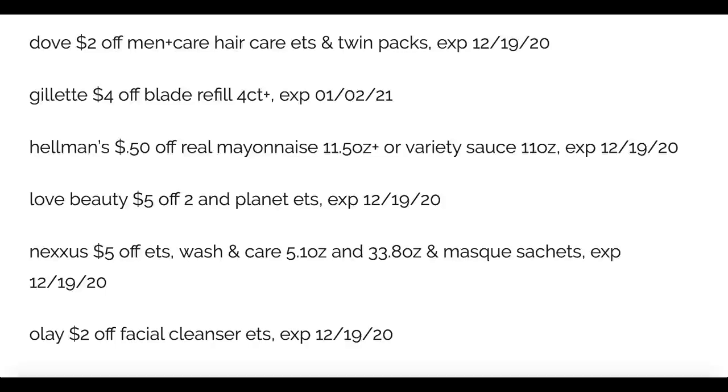Love Beauty and Planet — check it out, a five off of two coupon. I noticed at Walgreens there's a lot of clearance in the shampoo section and Love Beauty and Planet is one of them. They're at about four dollars right now on clearance, but if they do another price drop that five off of two will come in handy.